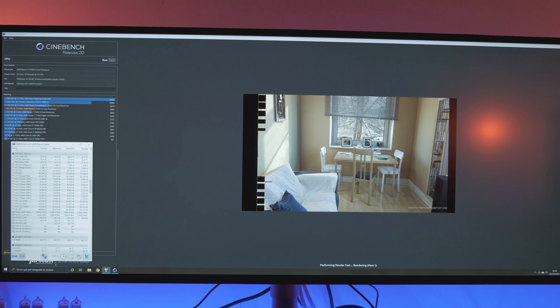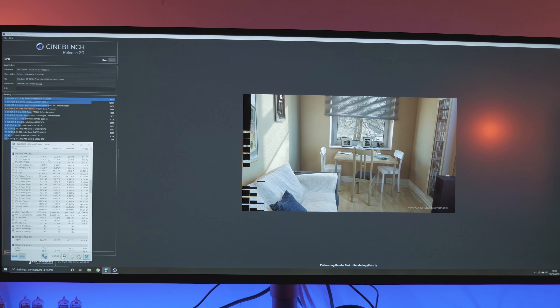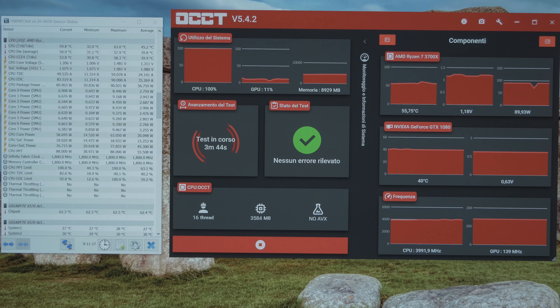Allora partirei subito con il primo test che ho fatto: Cinebench, classico Cinebench 20. In linea con tutti i risultati che troverete in internet del 3700X, quindi un punteggio che oscilla nei vari test tra 4670 e 4680 multi-thread, sfruttando tutti i core del processore.